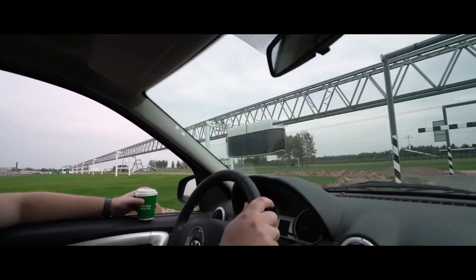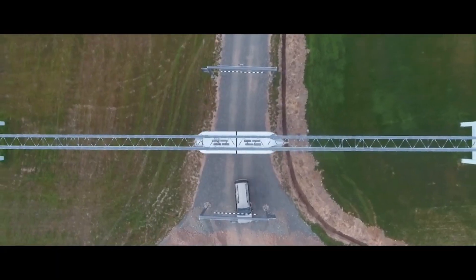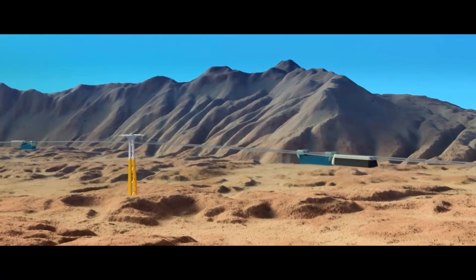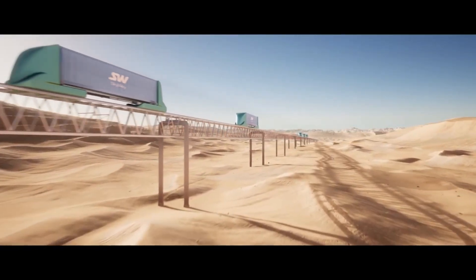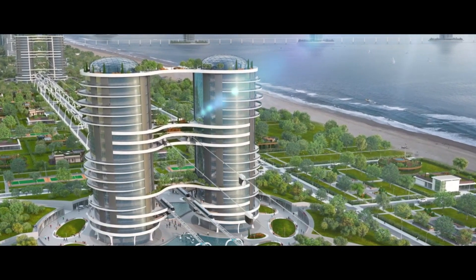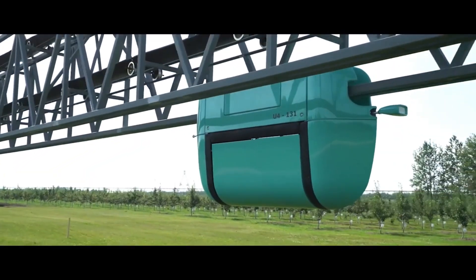It is faster, more efficient, and more environmentally friendly. It is also less expensive to build and maintain. Skyway is still under development, but it has already been tested in a number of countries, including Belarus, Russia, India, and the United Arab Emirates.